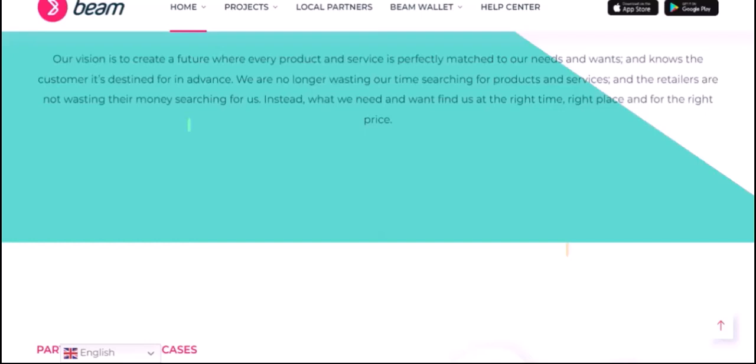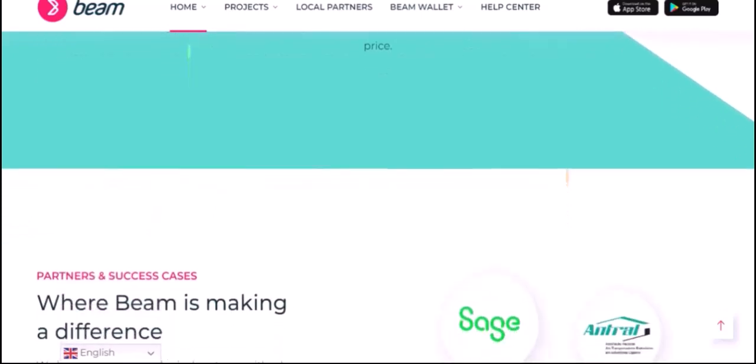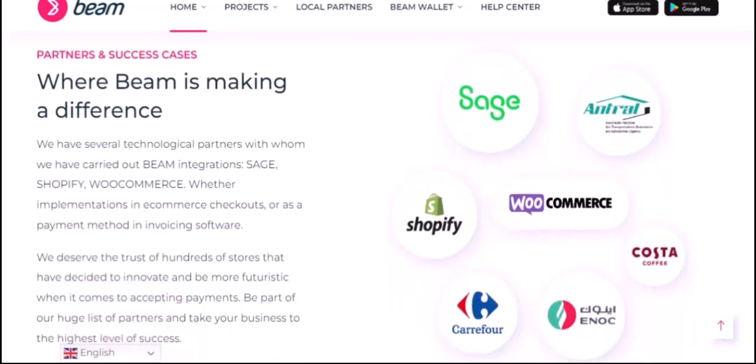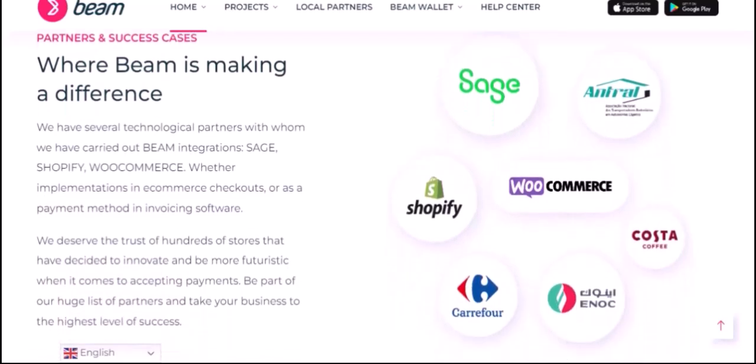Privacy-focused Applications. Given its focus on privacy, Beam is well-suited for applications that require a high degree of confidentiality. This includes areas such as digital rights management, anonymous voting, and secure messaging. Beam offers a compelling solution for those who prioritize privacy in their financial transactions.